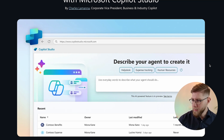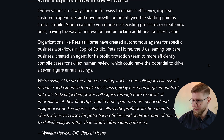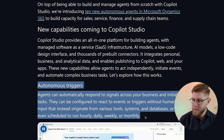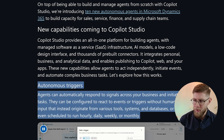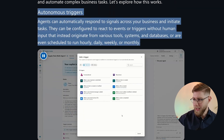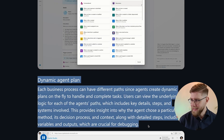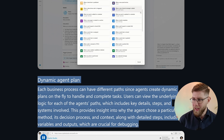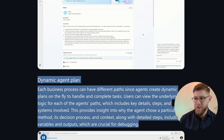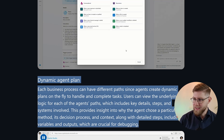Some of the capabilities that those agents have: the first is autonomous triggers — agents can automatically respond to signals across your business and initiate tasks. They can be configured to react to events and triggers without human input, originating from various tools, systems, and databases, or even scheduled to run hourly, daily, weekly, or monthly. The second capability is dynamic agent plans — each business process can have different paths since agents create dynamic plans on the fly to handle and complete tasks.